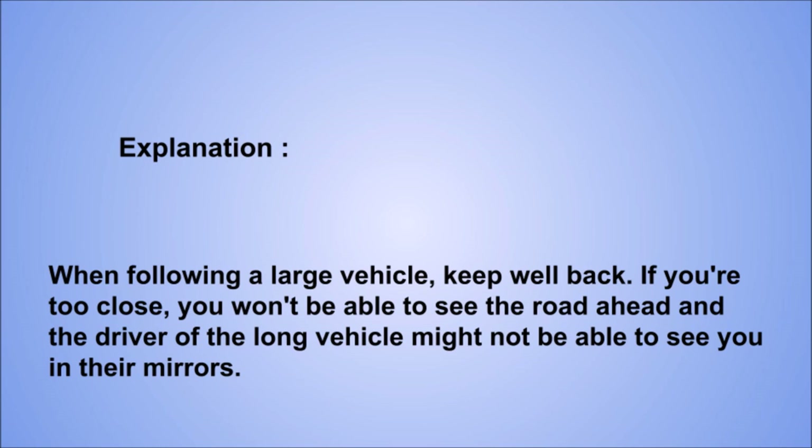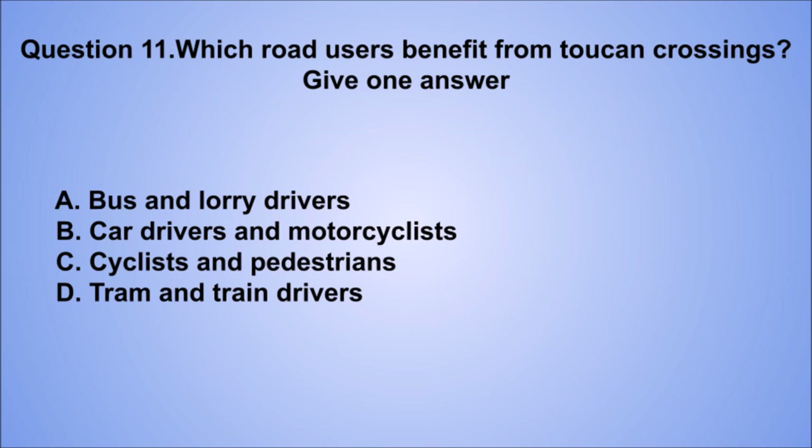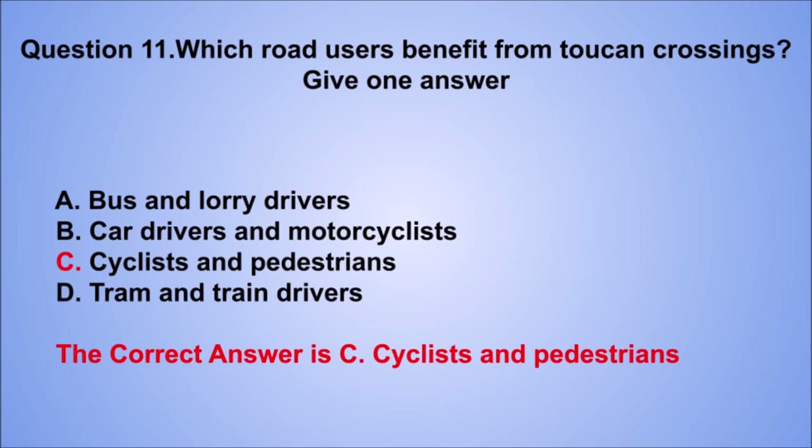Question 11. Which road users benefit from Toucan crossings? Give one answer. A. Bus and lorry drivers. B. Car drivers and motorcyclists. C. Cyclists and pedestrians. D. Tram and train drivers. The correct answer is C, cyclists and pedestrians.